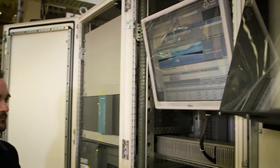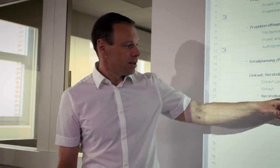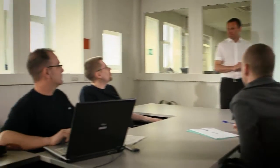On top of that, the system had to be installed while the plant remained in operation. That was a major challenge. To meet it, Volkswagen AG had a strong partner at its side in Siemens.